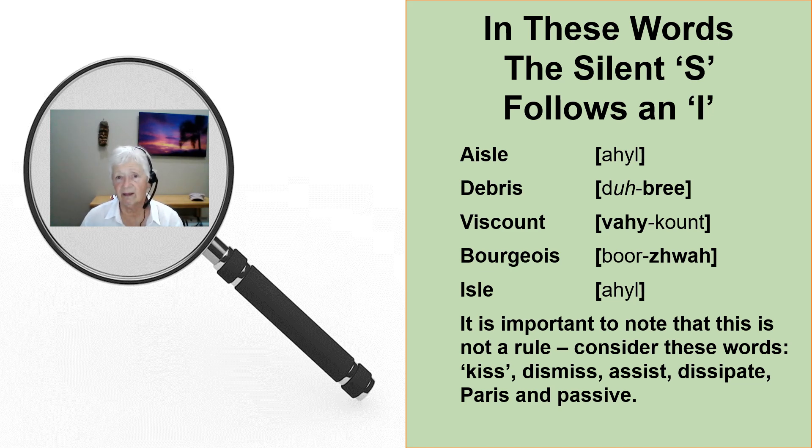Aisle. Aisle. Debris. Debris. Viscount. Viscount. Bourgeois. Bourgeois. Aisle.